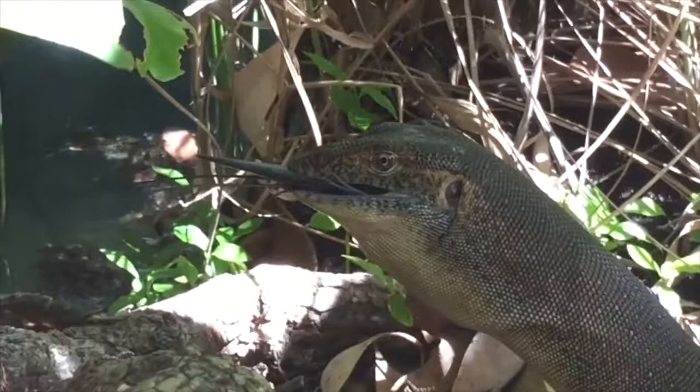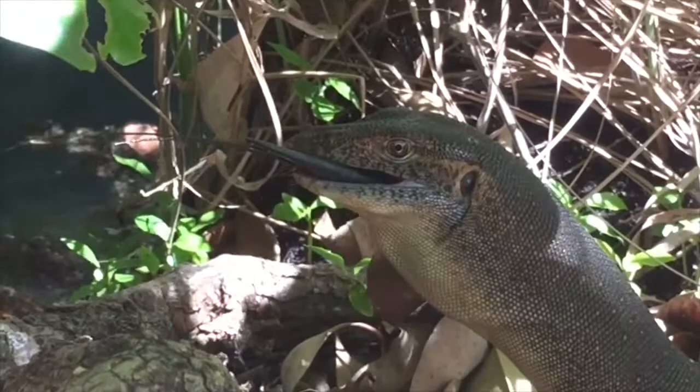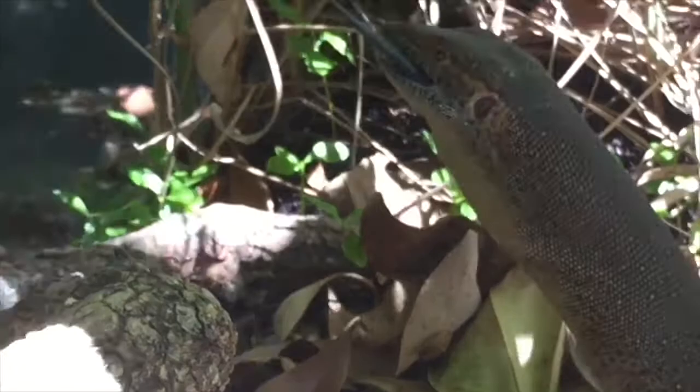That about wraps up this piece on the amazing Australian Merton's water monitor. I hope you've enjoyed the video and learned something new. If you'd like to purchase any prints from this encounter, please head over to rmrphotography.com.au. Thanks for watching and take care, everyone.